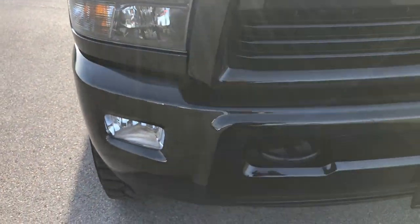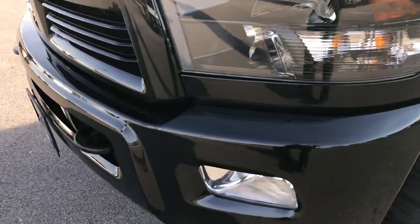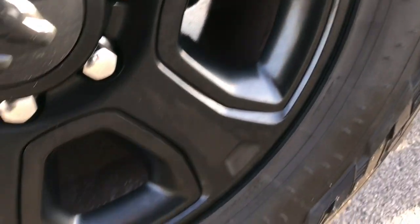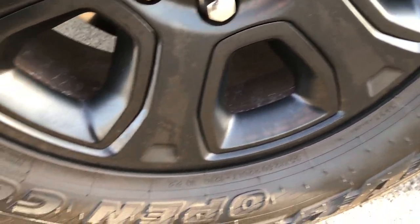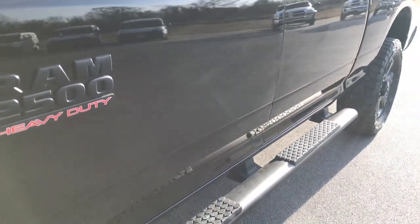This truck has a 6.7 liter Cummins diesel. From this HD video you'll be able to tell that this truck is extremely clean all the way around. It has Open Country Toyo tires — 35 by 12.5 R20s — on the factory 20 inch painted black alloy rims. These tires have a little bit over half the tread left, about 60%. The frame and underbody is in excellent condition, which you'd expect for a 2016.